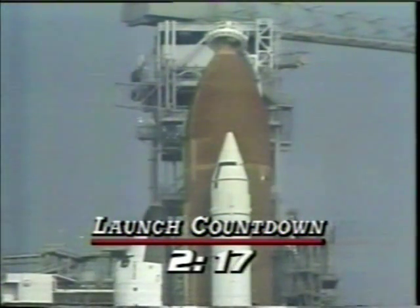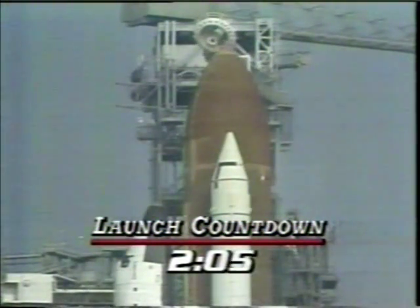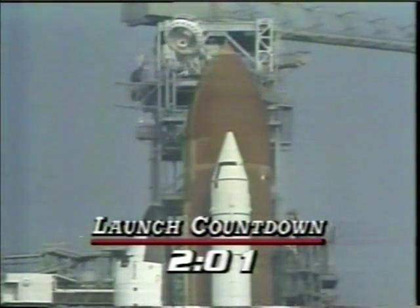You see the big tank vent arm being retracted — they'll move that out of the way to clear the path for a clean liftoff. During the last two minutes, we'll listen to the voice of NASA control. Today that is Mark Hess, and here we go.